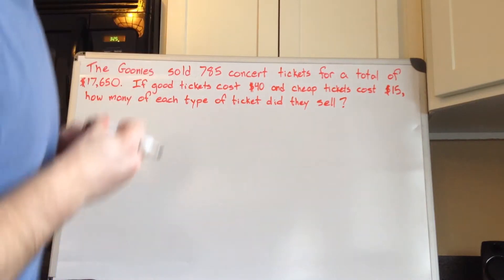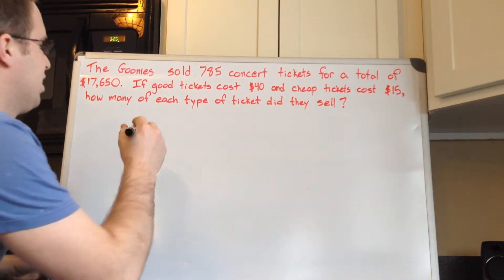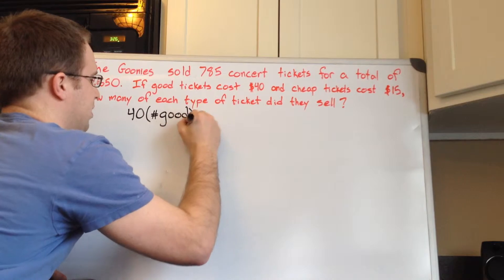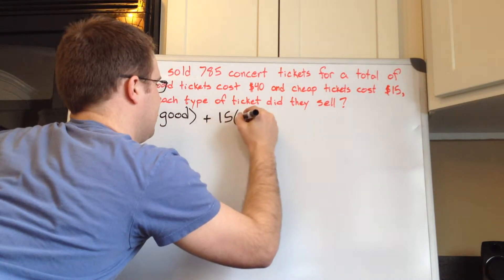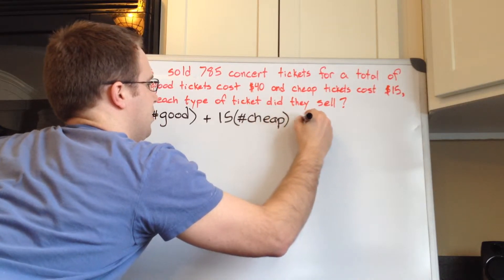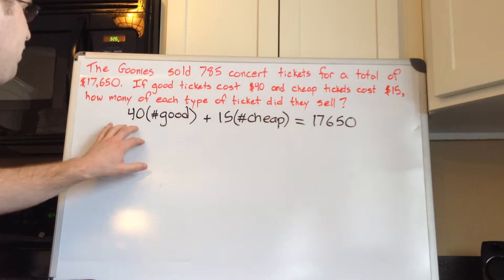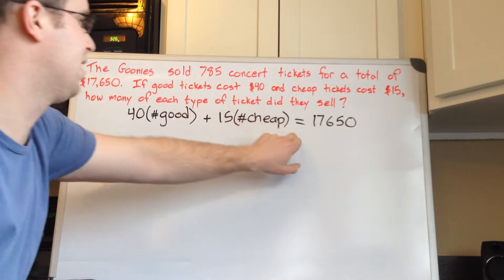So here's what we know. The good tickets were $40, the cheap tickets were $15, and there were 785 of them put together. So we know that 40 times the number of good tickets plus 15 times the number of cheap tickets equals $17,650, because it's $40 for each good ticket plus $15 for however many cheap tickets there were — that's their total gross.